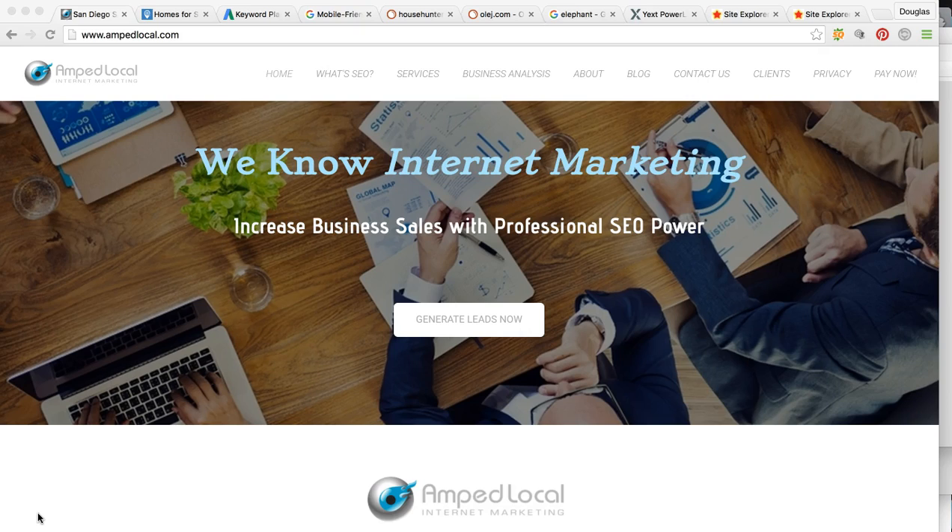As you can see, we're on my company's page, companiesamplocal.com. Please visit us for more information.